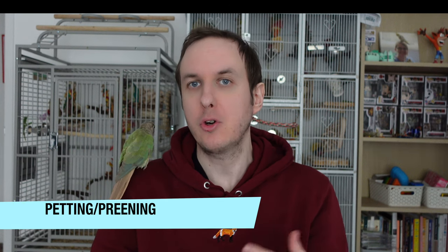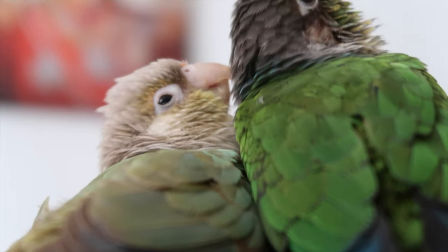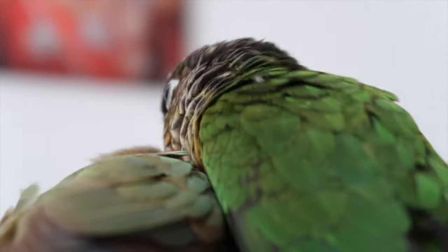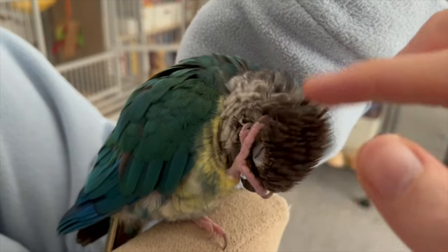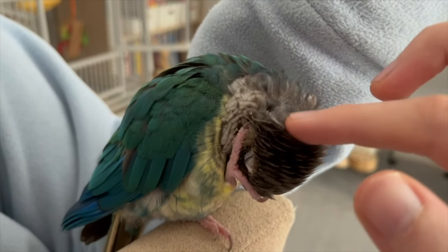The last sign of a happy conure I want to talk about is preening and being petted. Conures and most parrots will preen and relax when they're out and content in their environment. Kipling is a great example — when he was nervous he wouldn't preen when out with us, but now he regularly does so, as do all our parrots. When they're feeling relaxed they'll stop and have a preen because they know their environment is safe and that you and other parrots are looking out for them. They may also preen each other, which is adorable, or allow you to pet them. Preening and being petted are great signs of being content, happy, and relaxed.